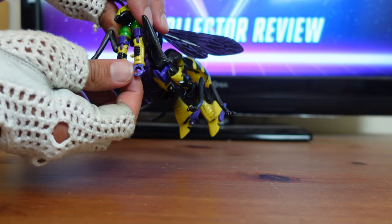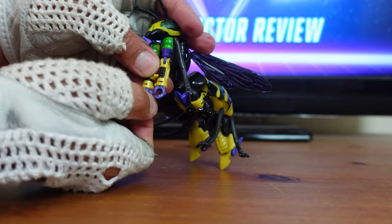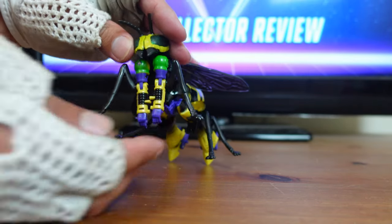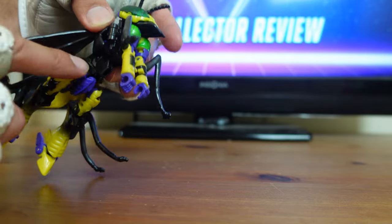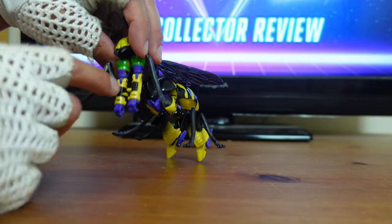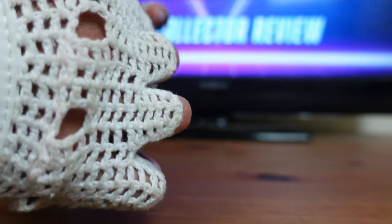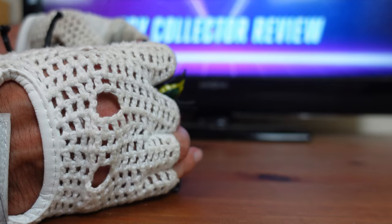So far, Buzzsaw should look like that. The next step of the transformation, take these fists and rotate them so the knuckle is facing forward — do that to both sides. Now on the inside of each one of these wrists, you'll notice there's a little peg. On each side of Buzzsaw's body there's a pull hole. You want to bend the arm at the elbow backwards and make sure that you peg that right into the pull hole. Do that to the other side as well.